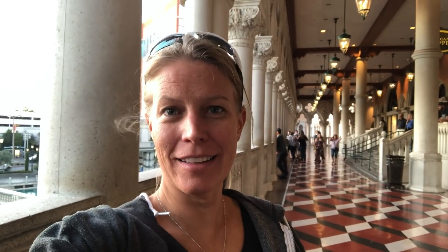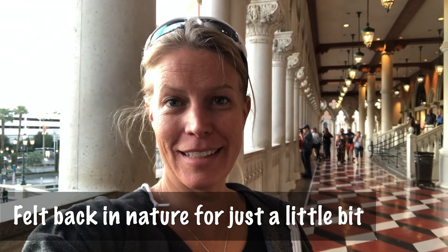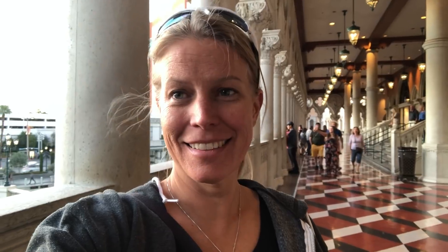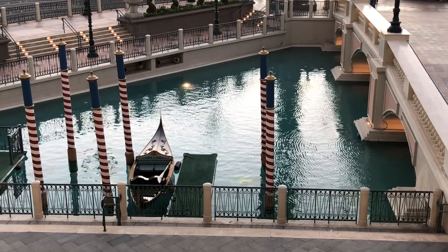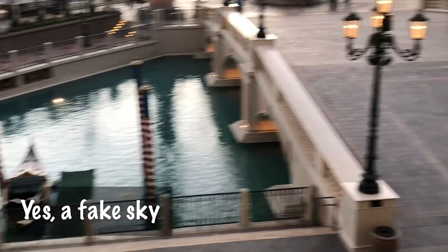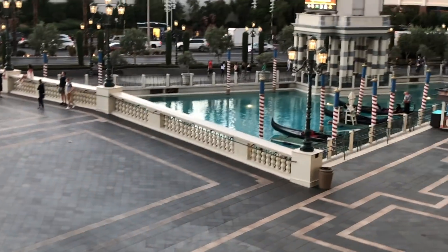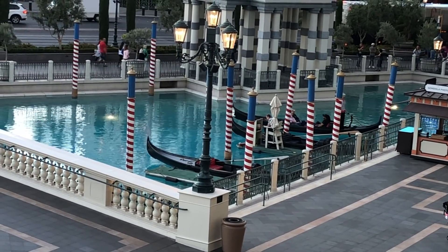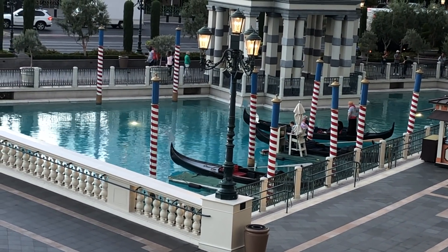Look how cool this is with all the little different details. I think that looks really cool — I think it looks awesome. They have all these little details in Vegas you just don't see anywhere else. So they take these little boats around and have somebody singing — you see that guy over there? A lot of times they sing while people are in the boat. So I told Madison I found her job.